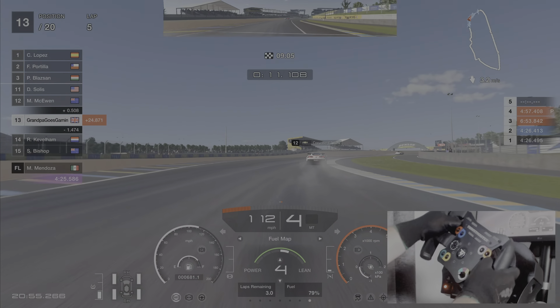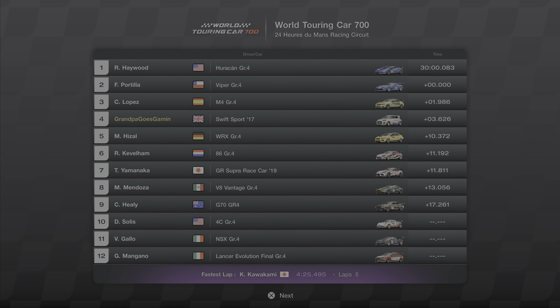Right, okay — that's fine. You know what? The Swift did well. We can all be proud of the Suzuki Swift — it did so well. Hope you join me again next time when we'll try a different vehicle. We'll try tuning it and see if we can beat these Group 4s. We've done it once before — maybe we can do it again.